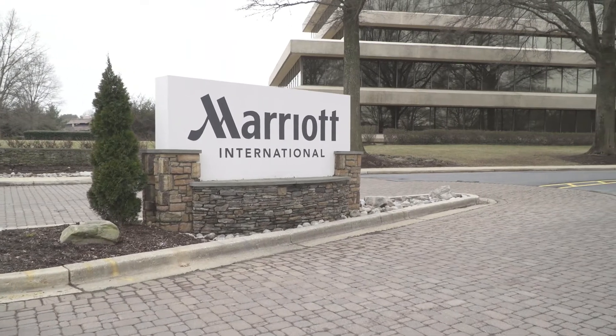So we're in Bethesda, Maryland at the Marriott headquarters with our friends from Hayworth, and we're here to experience how social spaces aren't just for hospitality.